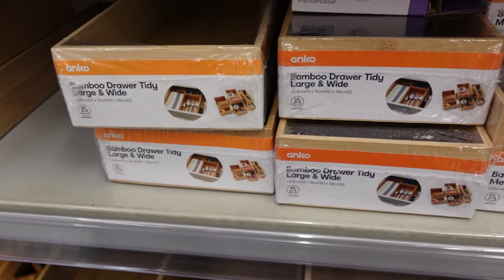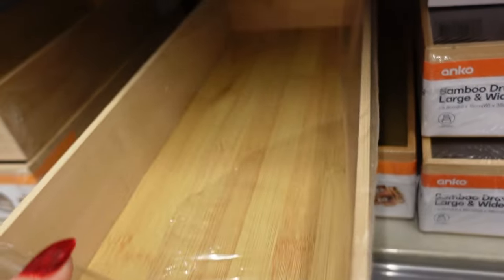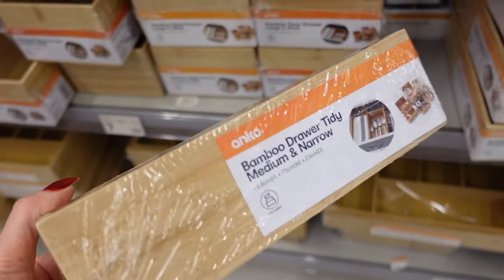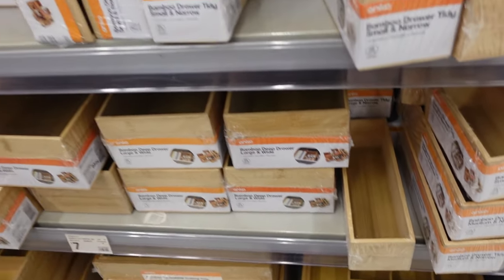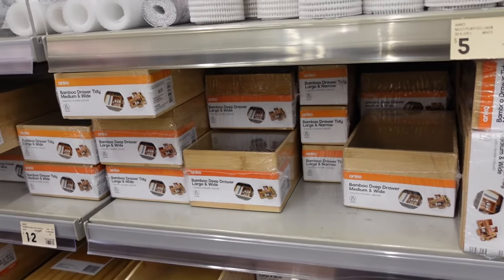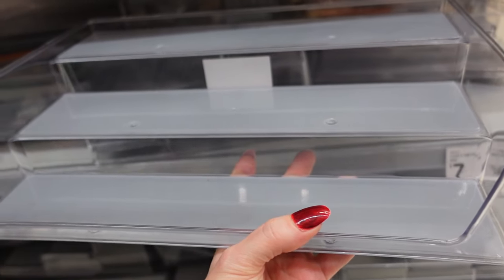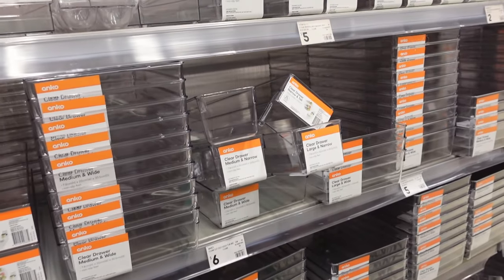I really wanted to get the set. I know that they do a set really cheap, but they didn't have any in stock. I was thinking about getting this one, and then I saw this one, and I'm just not quite sure what I need. I got a bit overwhelmed, to be honest. And then I saw this and I thought this is gorgeous — I love this, $7. I didn't get it, but I did love it.